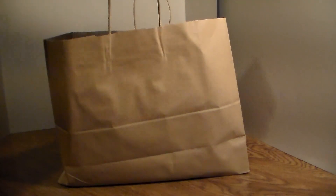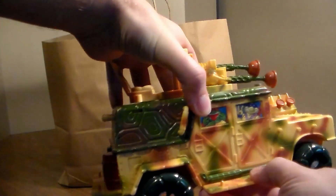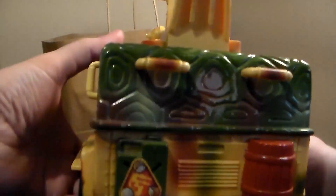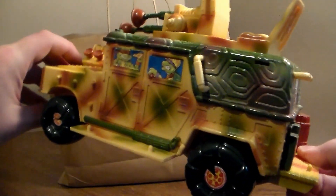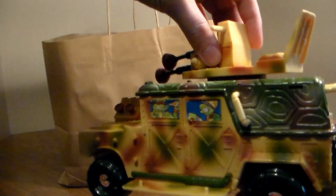So let's get on with this awesome toy haul. Honestly, I have no idea how I'm going to record this video. First bag I'm going to pull out is this bag right here. So here we go. First up, we have this vintage, beautiful Turtle Lair — 1992 Turtle Lair vehicle.